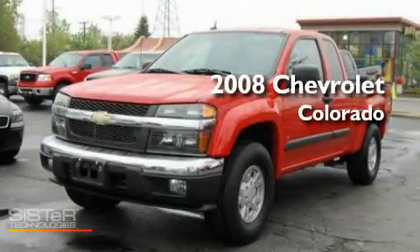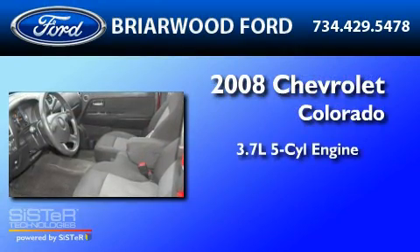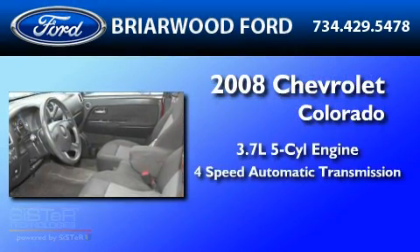This is a 2008 Chevrolet Colorado. It has a 3.7-liter five-cylinder engine and a four-speed automatic transmission.